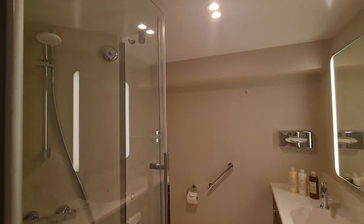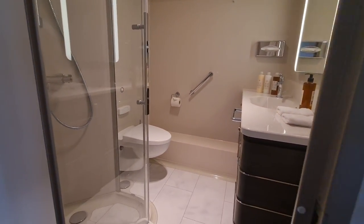On our cruise on the Spirit of Adventure, we stayed in a midship suite. So why not watch that video now? Just click the link here.